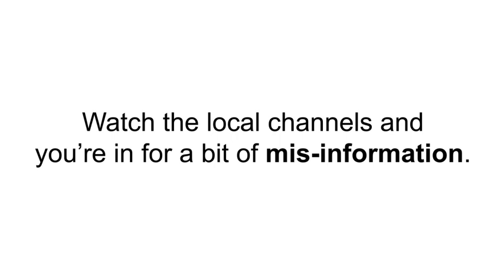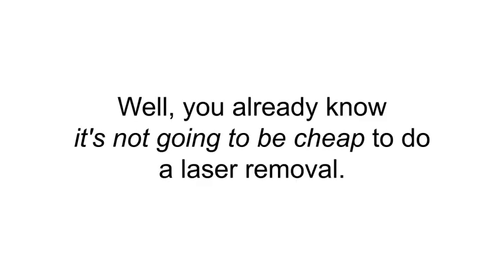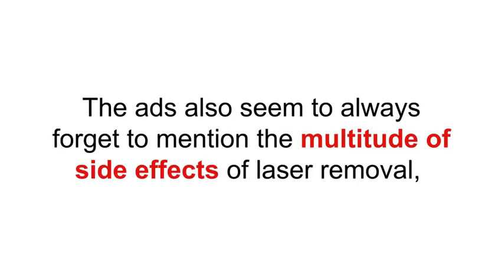Watch the local channels and you're in for a bit of misinformation — ad after ad showing some miracle laser burning tattoos away almost magically. Think it's really that easy? Well, you already know it's not going to be cheap. Laser removal costs between $200 to $500 per treatment, and you usually need three or more on a single tattoo. The ads also seem to always forget to mention the multitude of side effects of laser removal.